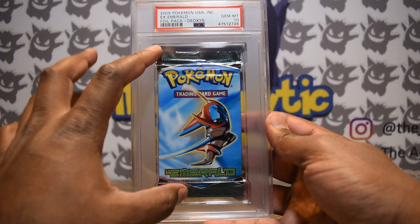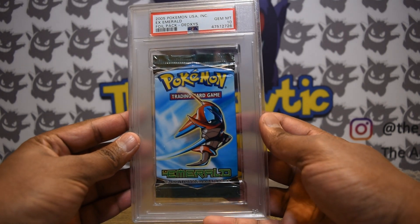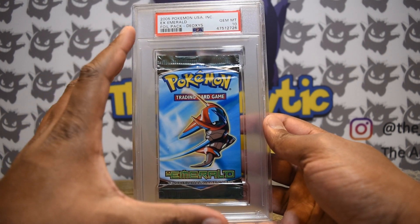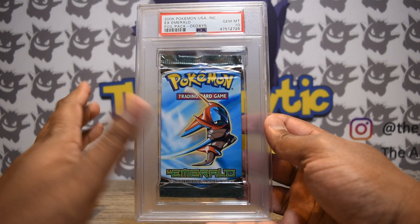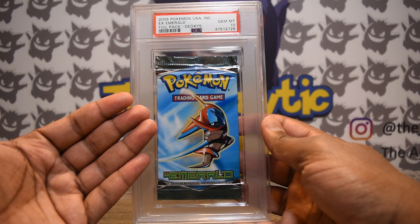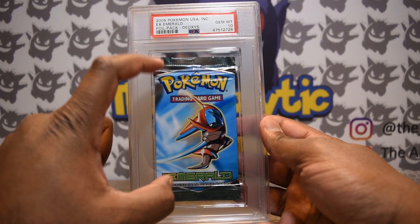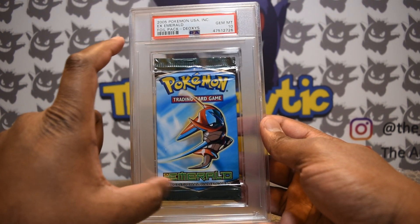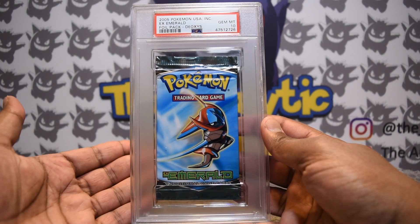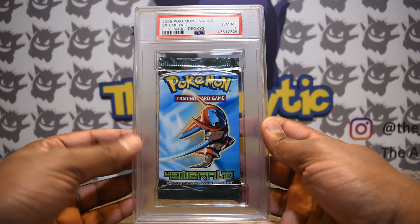Now on to the main thing everyone's here for — the card itself. This is a PSA 10, so it meets those standards. Looking around the pack, you'll notice it's no longer being folded over, and I think that is one of the biggest and strongest selling points of this new update. In the past, even if a pack graded a 10, they would immediately fold over the top lips — creating creases that you would otherwise have graded negatively against. That was a really strange scenario.